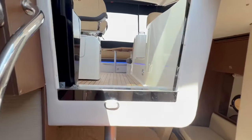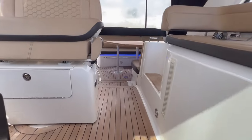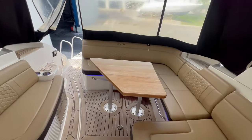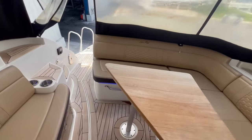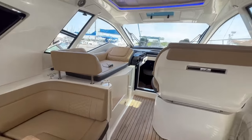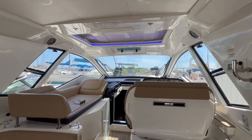Again, Brian McGlynn, MarineMax Stuart. Feel free to click the link below to review this boat in detail and give us a call. My direct number is 561-635-6811. Thank you again for watching and we look forward to speaking with you. We'll see you next time.